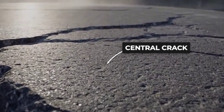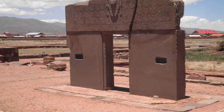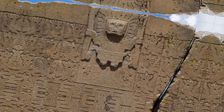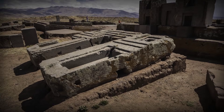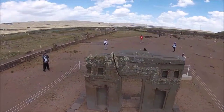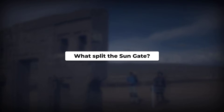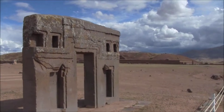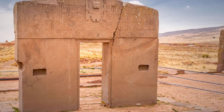Here is the haunting detail that keeps engineers up at night: the crack. The Gateway is split by a vertical fracture running through its center, which appears to have occurred after the carving was completed, since it cuts through the intricate imagery and interrupts the symmetry. What force cracked a 10-ton andesite block? Was it dropped during transportation? Did it fall during some catastrophic event? If the Tiwanaku people accidentally cracked their masterpiece, why is there no evidence of them attempting a replacement? The Tiwanaku civilization left behind numerous stone monuments, but none matched the Gateway's combination of size, precision, and artistic sophistication. It stands alone, unique even among the impressive achievements at the site.